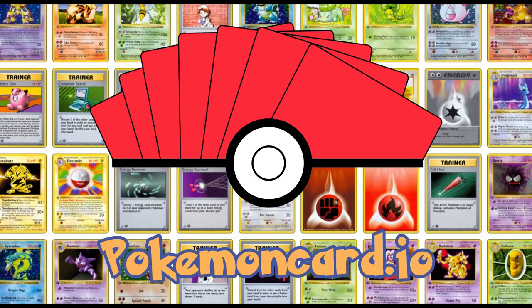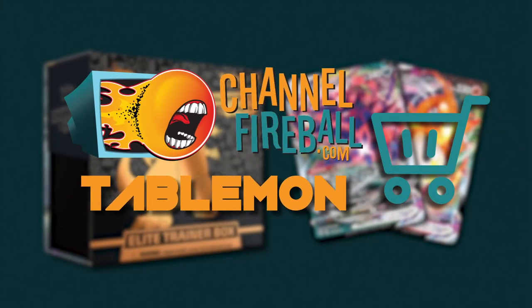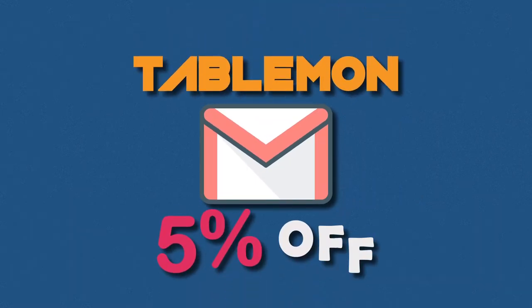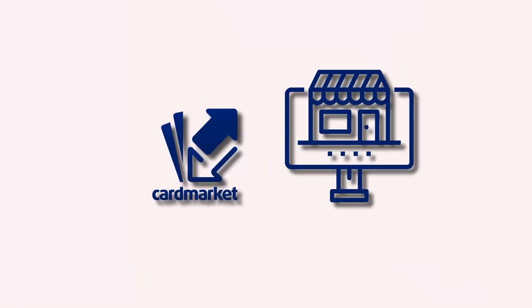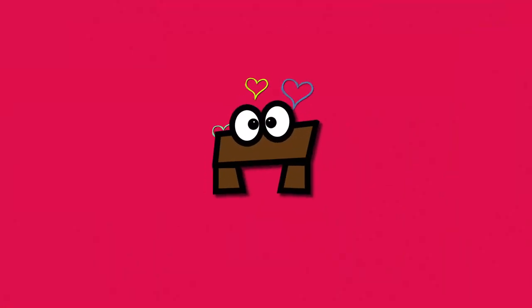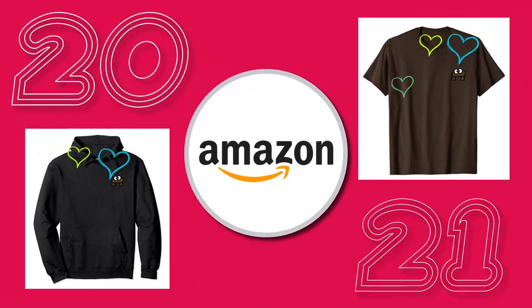This video is sponsored by the Pokemon TCG deck building website PokemonCart.io. Are you looking for sealed product and singles? You can find it all on ChannelFireball. Please use my Tablemon affiliate code when checking out. Looking for PTGO codes? Potom Store has all the latest sets and promos, instantly delivered to your email — use Tablemon code for 5% off. If you're from Europe, Millipots Gaming has a wide array of sealed products and singles; use Tablemon code for 5% off. Cart Market is Europe's largest online marketplace for Pokemon cards — sealed product, singles, vintage or latest sets, link in the description. Want to show off your love for Tablemon? Check out my 2021 merch: hoodies and shirts available on Amazon via the link in the description.